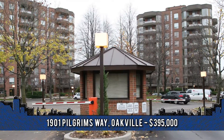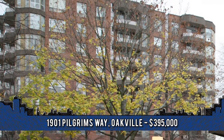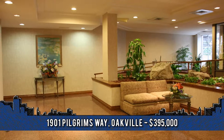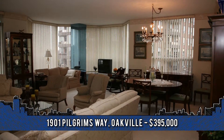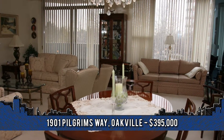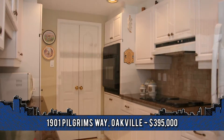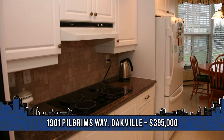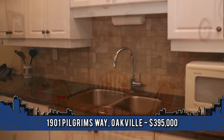This spacious corner unit is located in the popular Arbitrum condos in the upscale community of Glen Abbey in Oakville. Welcome to 1901 Pilgrim's Way, unit 305. A bright condo with a front foyer leading to the open-concept living and dining room, featuring a cozy electric fireplace and walk-out to a balcony. The new kitchen features additional cabinetry with decor glass doors, handy pull-out drawers, granite countertops with an undermount sink, built-in appliances, and a breakfast area overlooking the gardens.